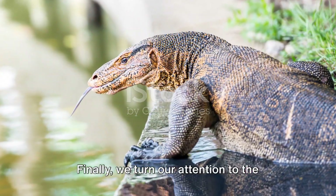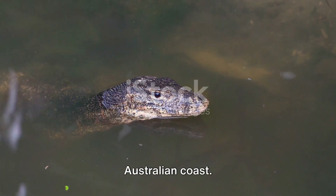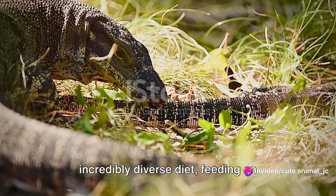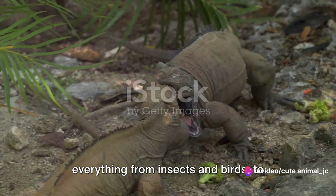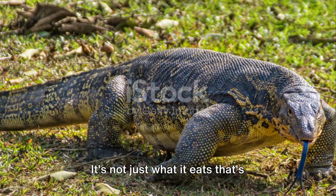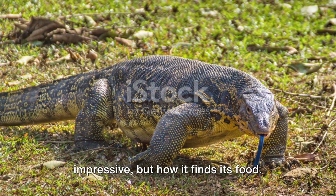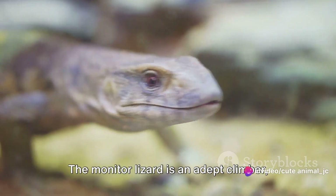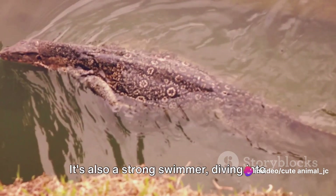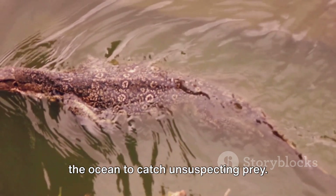Finally, we turn our attention to the monitor lizard, a versatile forager on the Australian coast. This remarkable reptile boasts an incredibly diverse diet, feeding on everything from insects and birds to small mammals and even other reptiles. It's not just what it eats that's impressive, but how it finds its food. The monitor lizard is an adept climber, scaling trees with ease to raid nests. It's also a strong swimmer, diving into the ocean to catch unsuspecting prey.